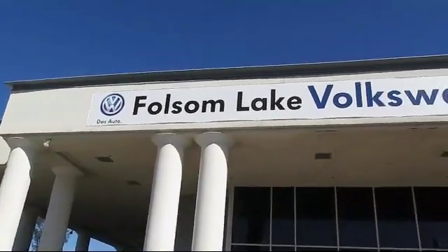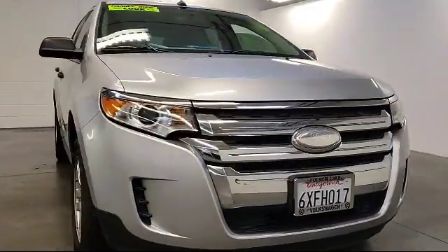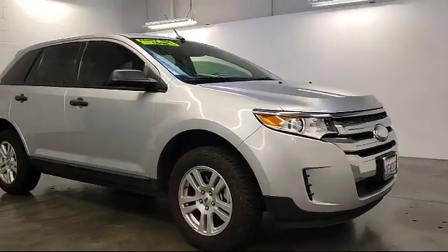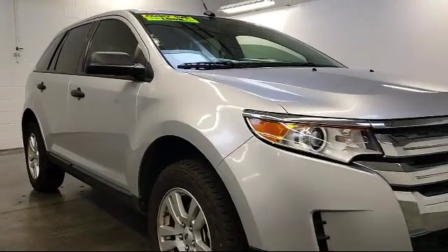Welcome to Folsom Lake Volkswagen, part of the Folsom Auto Mall. Here's another look at one of our quality pre-owned vehicles that comes equipped with rear spoiler, tire pressure monitoring system, alloy wheels, keyless entry, and air conditioning.